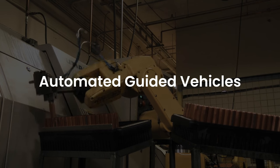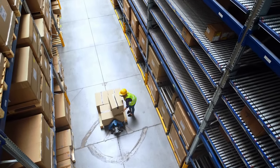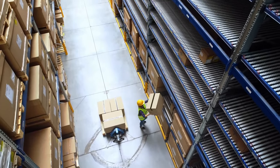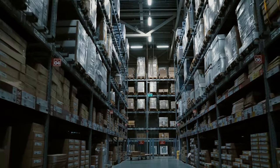Automated Guided Vehicles. AGVs help in transporting inventory, supplies, and materials within warehouse facilities. They are used in many tasks to replace manually driven pick carts or forklifts.